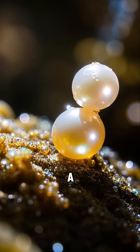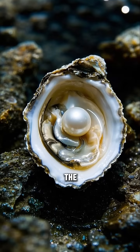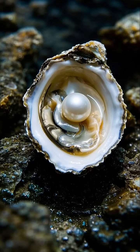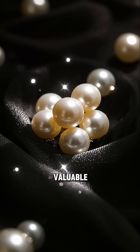So if you want to make a really big pearl, you actually have to stop the pearl from forming at the right time. You have to be able to look inside the oyster and see how big the pearl is. And when it's the right size, you have to be able to extract it. If you do this right, you can make a very valuable pearl.